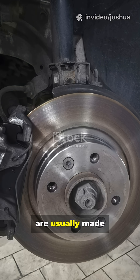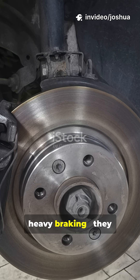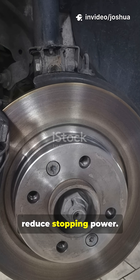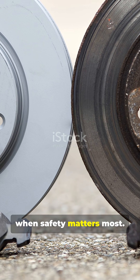Normal brake discs are usually made from cast iron. They work great for everyday driving, but when the pressure gets intense — like during racing or heavy braking — they heat up quickly, which can cause brake fade and reduce stopping power. As the disc gets hotter, its ability to slow down the car drops, which isn't ideal when safety matters most.